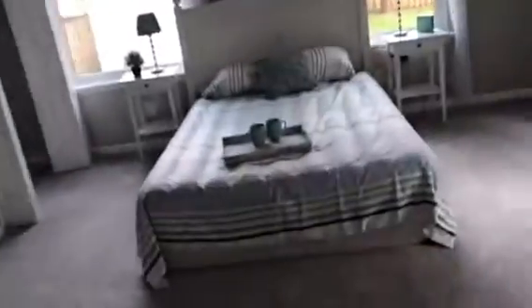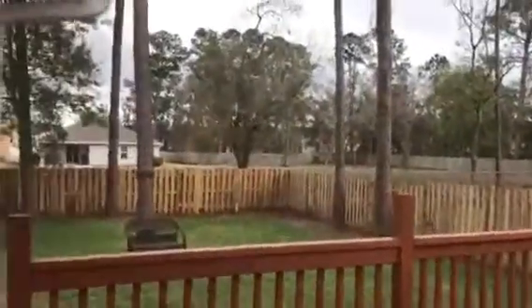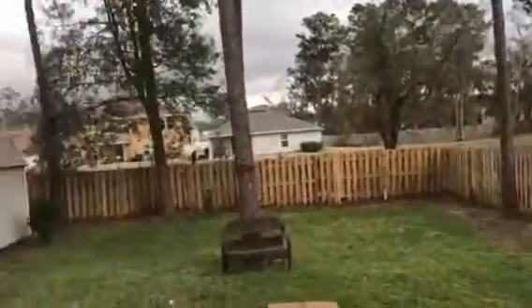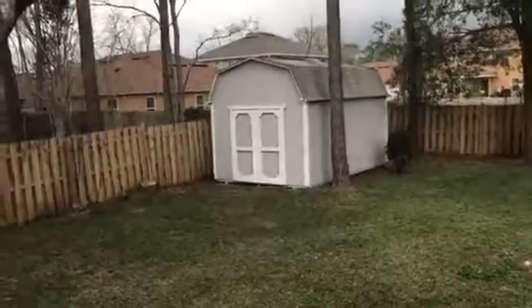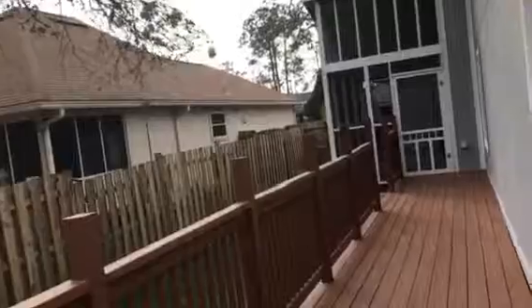This is the main bedroom, which looks like it may be an addition. Let's head out to the back porch — it's a nice back porch with a pretty big storage shed.